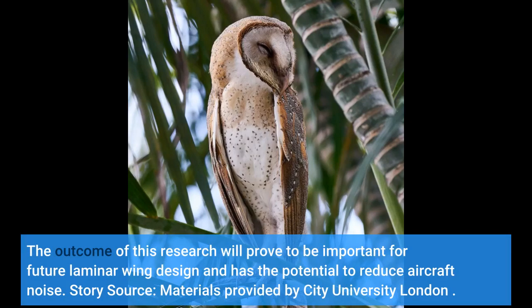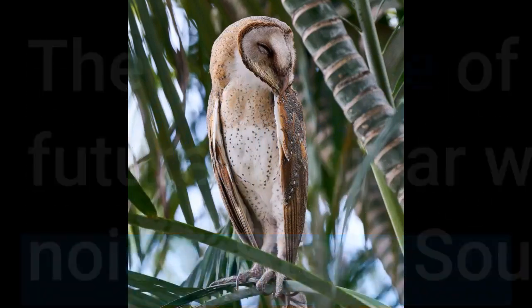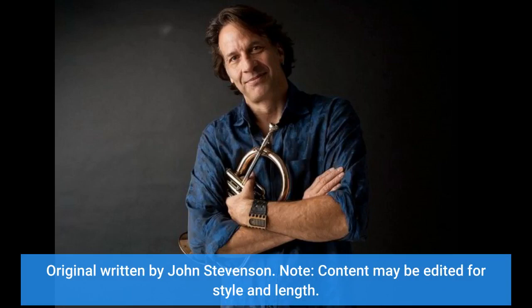Story source: materials provided by City University London. Original article written by John Stevenson. Note: content may be edited for style and length.